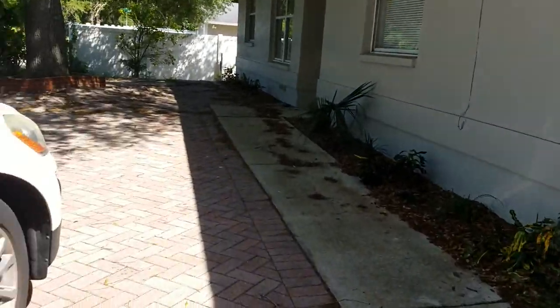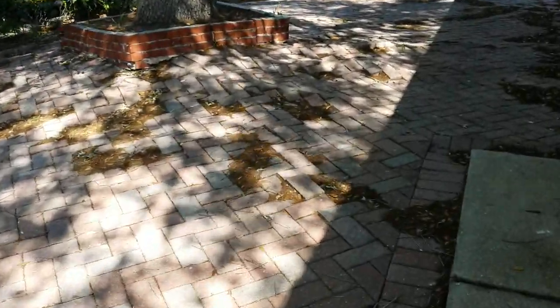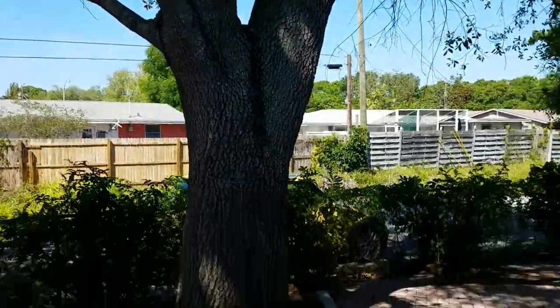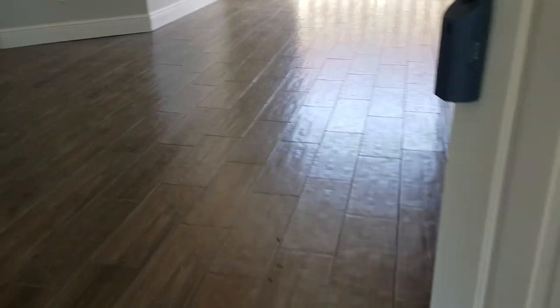It has been redone. It's got nice pavers here, except the tree has been very rude — it pushed up all those pavers with its roots. It's a nice tree though. Not much of a backyard here, but some nice things have been done to this house.